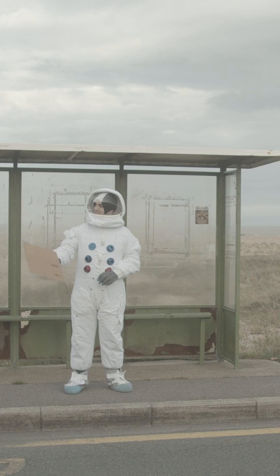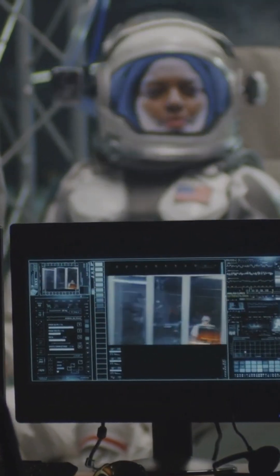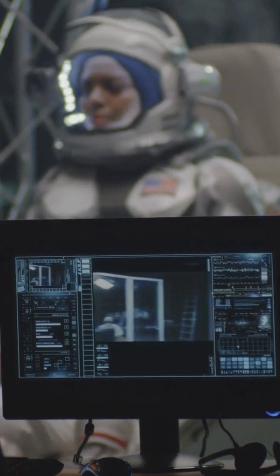So the next time you see an astronaut, remember — they're not just wearing a suit. They're wearing a masterpiece of science, engineering, and a bit of space swagger.